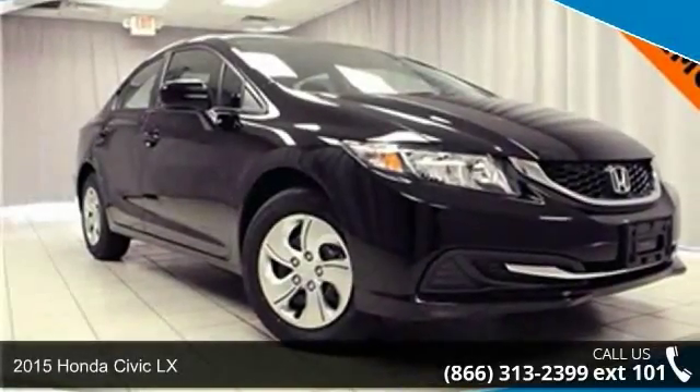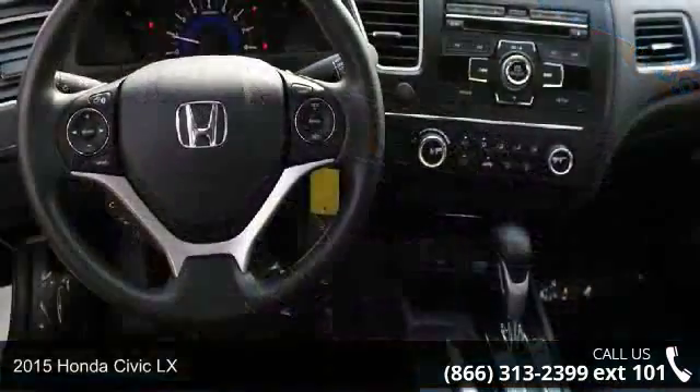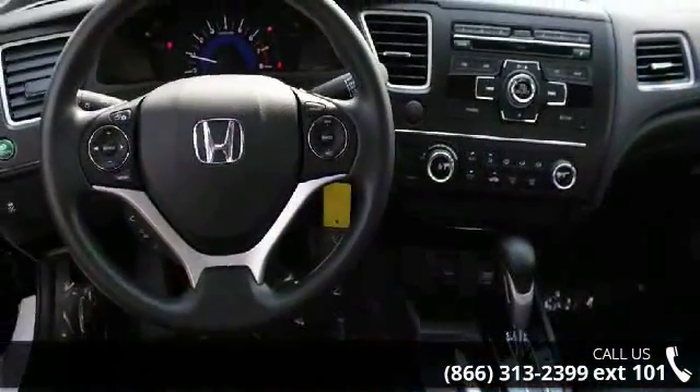Arrive in style with this 2015 Honda Civic LX. If you are looking for an automobile with great features, look no further.